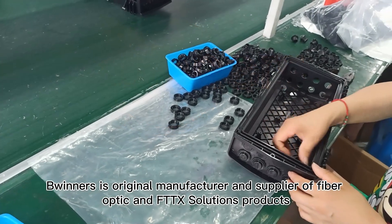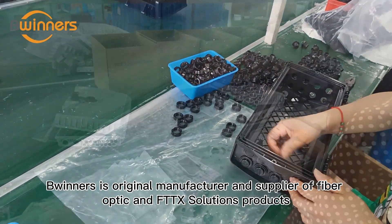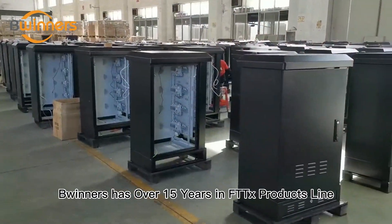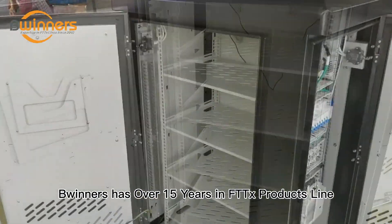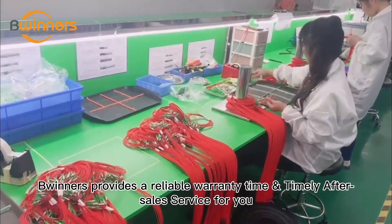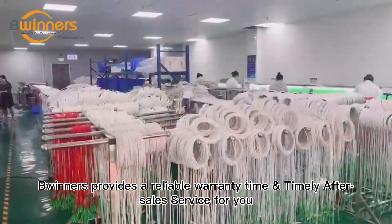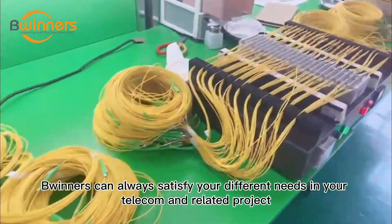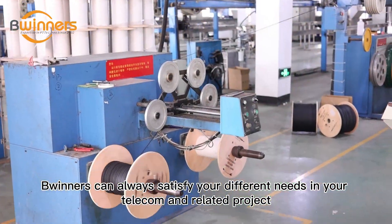Bwinners is an original manufacturer and supplier of fiber optic and FTTX solutions products. Bwinners has over 15 years in FTTX products line. Bwinners provides a reliable warranty time and timely after-sales service for you. Bwinners can always satisfy your different needs in your telecom and related projects.